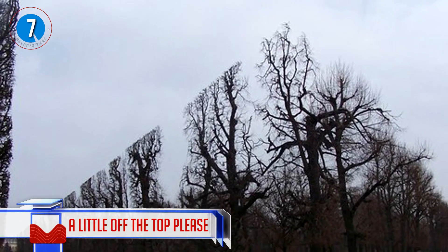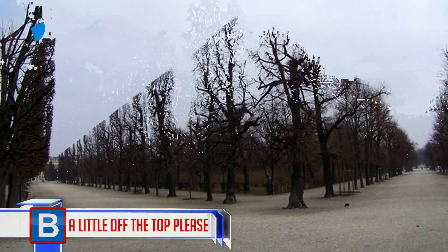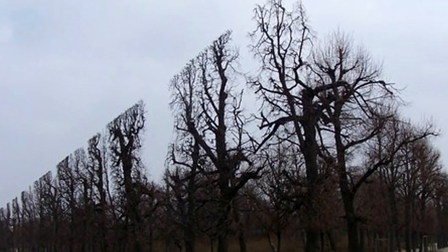Number 7: A little off the top please. The person who cut these trees like this must have been a hairdresser in a previous life, as they've taken a little off the top.